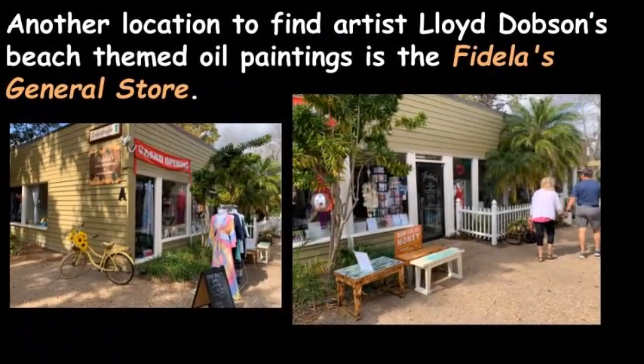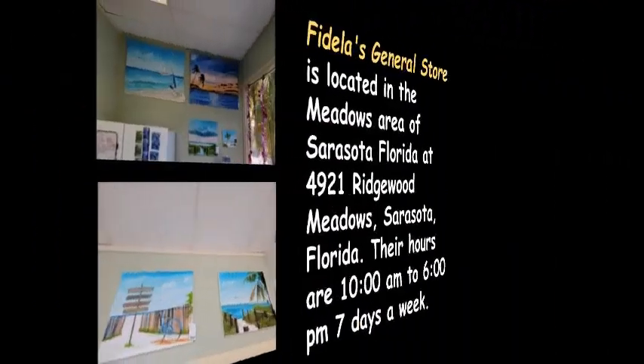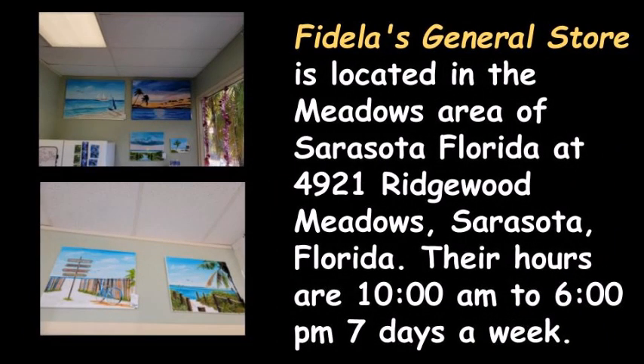Another location to find artist Lloyd Dobson's beach-themed oil paintings is Fidela's General Store. Fidela's General Store is located in the Meadows area of Sarasota, Florida, at 4921 Ridgewood Meadows, Sarasota, Florida. Their hours are 10 a.m. to 6 p.m., 7 days a week.